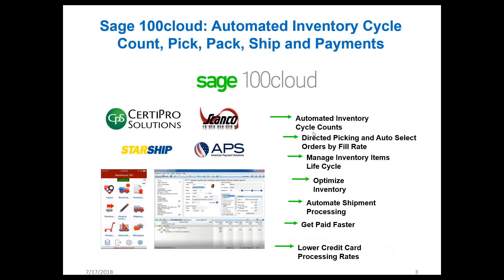We're going to cover the 30 Pro Automated Inventory Cycle Counts, how ScanCo works with 30 Pro for directed picking and auto-selecting orders by fill rate, using Starship to select the best carrier based on dimensional weight and shipment rules, and how American Payment Solutions enables faster payment with the lowest credit card processing rates.